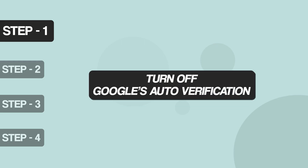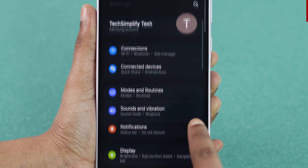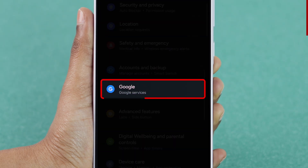Step 1: Turn off Google's auto-verification. First, open the Settings app on your device. Then scroll down and tap on the Google option.